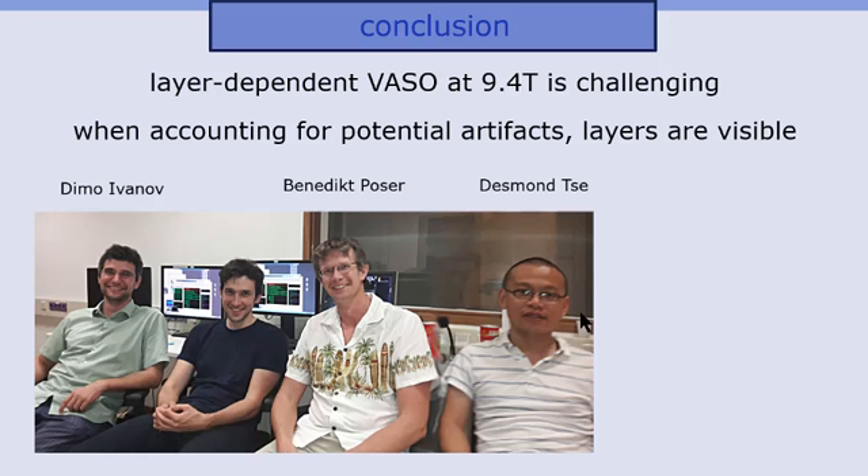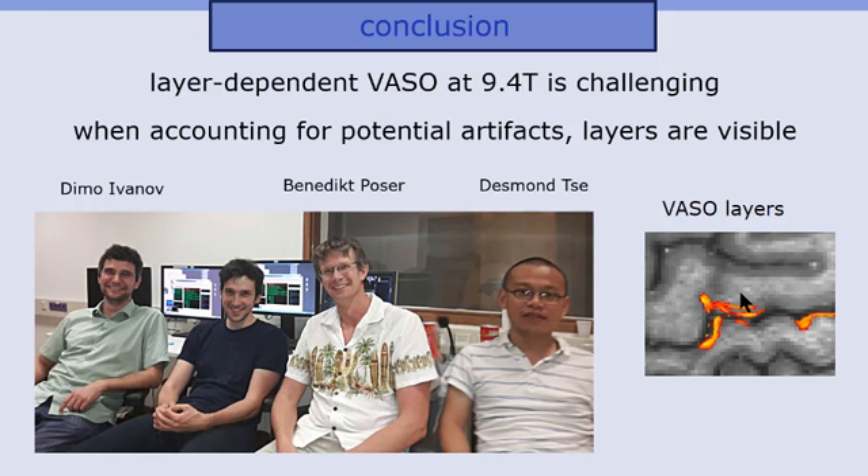In conclusion, layer-dependent blood volume fMRI in humans at 9.4 Tesla is challenging. But the team from Maastricht — Ben-Dimo Ivanov, Ben Poser, and Desmond Zell — could really make it happen, resulting in these nice cortical striping patterns. Thank you for your attention.